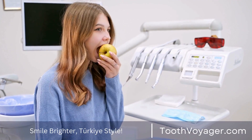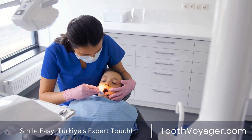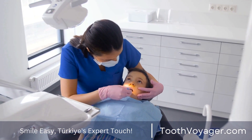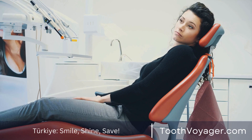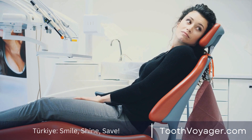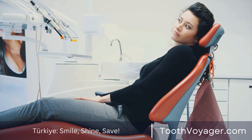Step six: Checkups. Following the placement of your veneers, your dentist will schedule a follow-up appointment to assess the fit and performance of the veneers. It's essential to follow healthy oral hygiene and attend regularly scheduled dental examinations for the long-term health of the veneers.